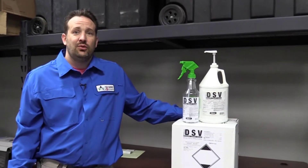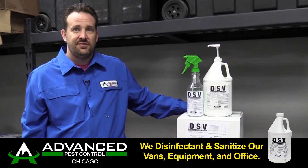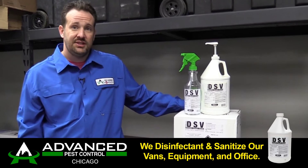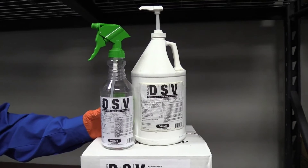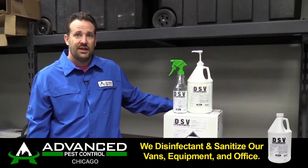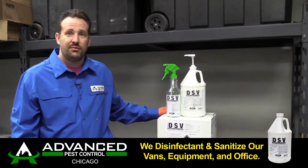Here at Advanced Pest Control we have products available to sanitize and disinfect. This here is a product called DSV — stands for Disinfectant, Sanitizer, and Viricide. It's labeled to combat the COVID-19 virus.